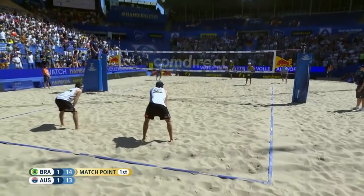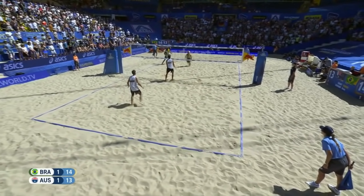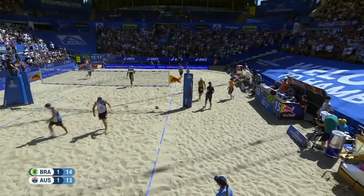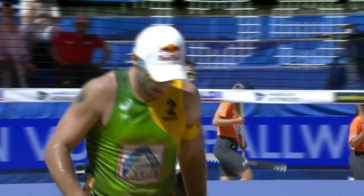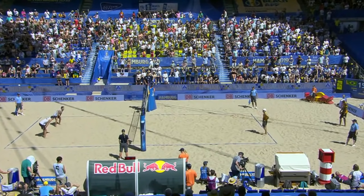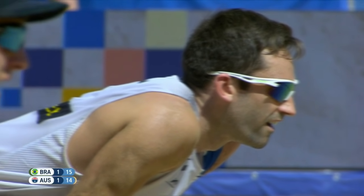Australia must side out. Evandro with the big jump serve — little kiss off the tape of the net. Here comes Schumann, pokes over the top. Evandro sets up Bruno — and it's all over at 15 points to 13. But wait — confusion on center court. It is 15 to 14. It looks like there was a red card given and a point was awarded to Australia. Wow, that match point disappears for Brazil. Our apologies for the mistake on the on-screen scoring — it should have been 14-13 Australia after that red card was given.